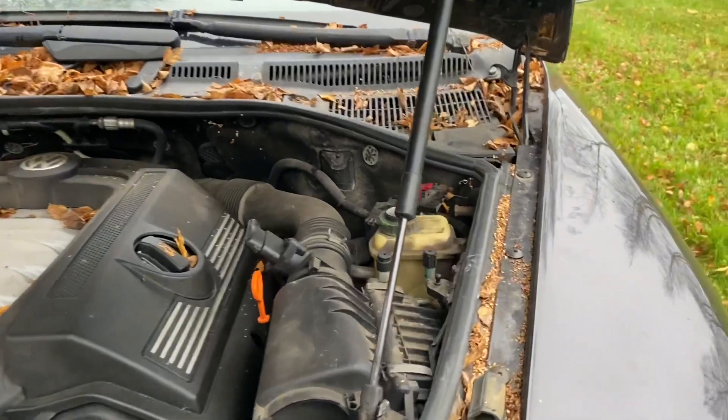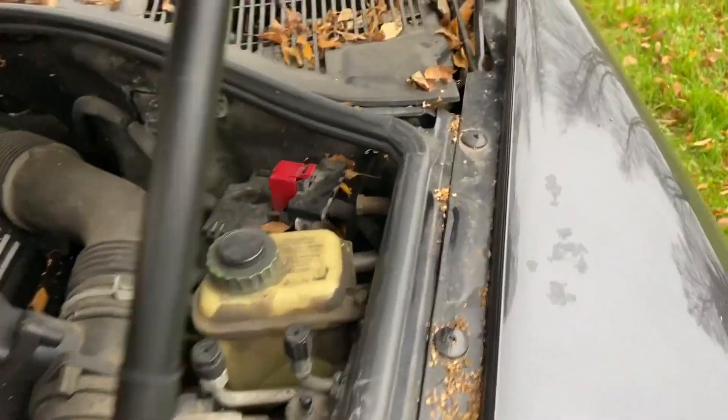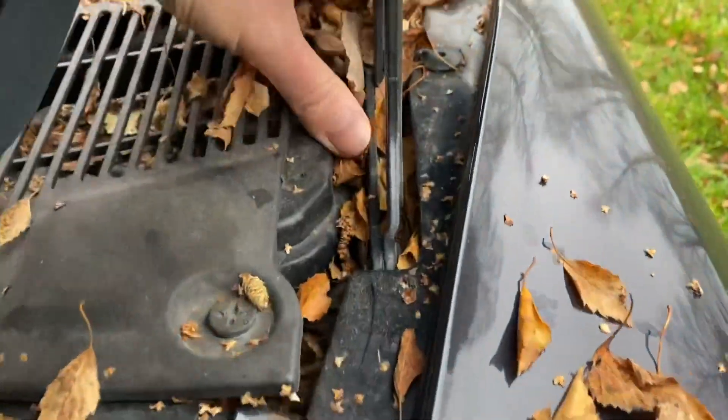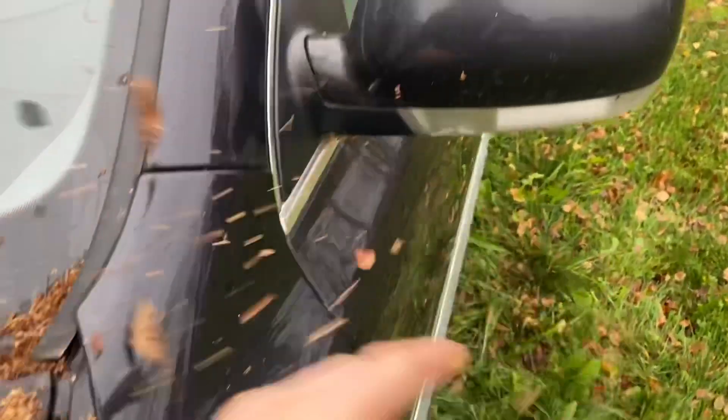Aika kohtuullisesti on tullut kaiken näköistä lehteen ja kaikkee. Nämä on vähän sellaisia, että nämä kannattaa saada pois täältä paineilmalla ynnä muulla.